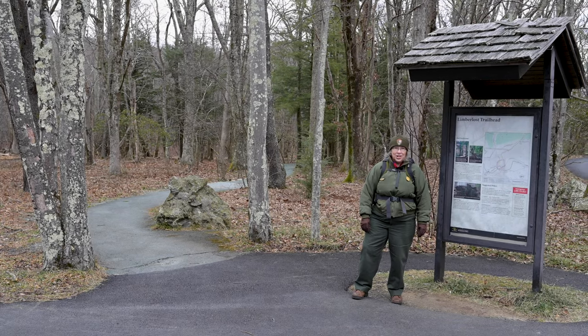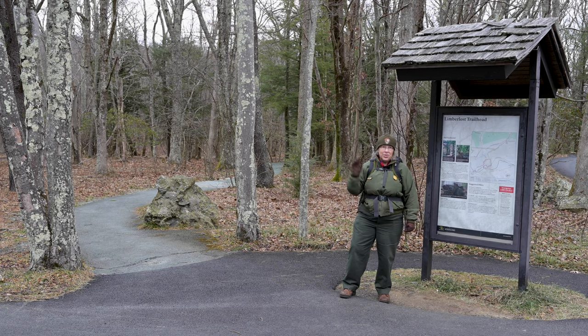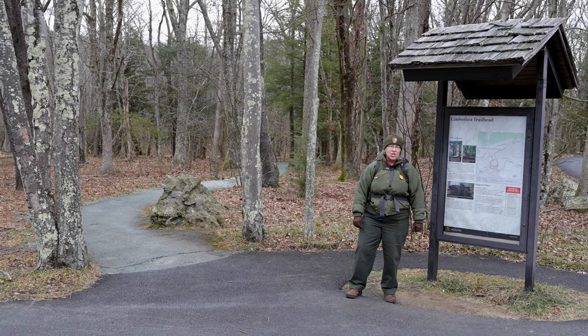Hi, I'm Ranger Mara at Shenandoah National Park. On a cold winter day like today, when there might even be a flurry or two in the air, you can still hike on the trails here in Shenandoah National Park. You just need to use a little more caution.